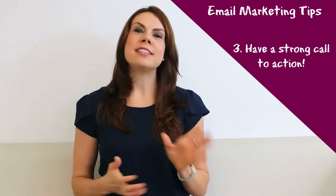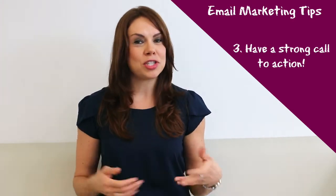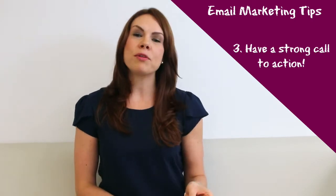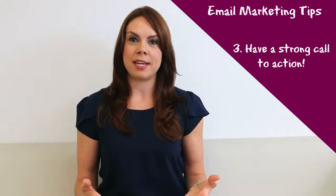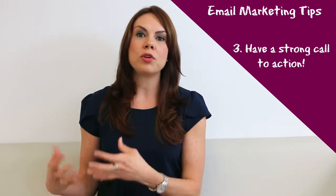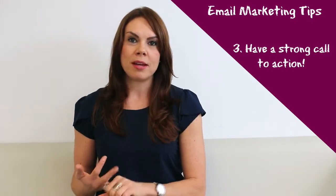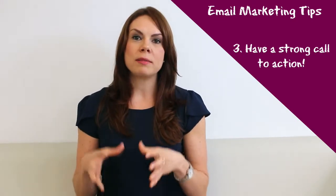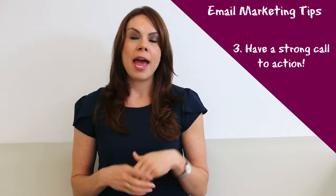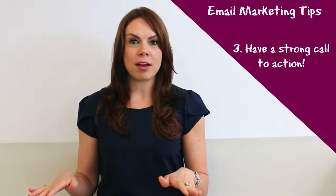And number three is include a strong call to action. You should not be sending emails just for the sake of sending emails. Everyone that you send should have a purpose behind it, so there should be a strong call to action that you include on what you want the reader to do. For example: "Sign up now," "Book your appointment," "Purchase today." What do you want them to do in that email? Make sure that it's very clear, concise, and not confusing at all.